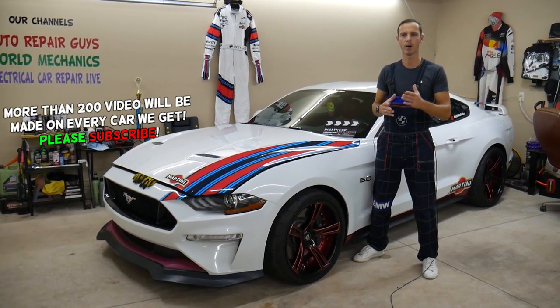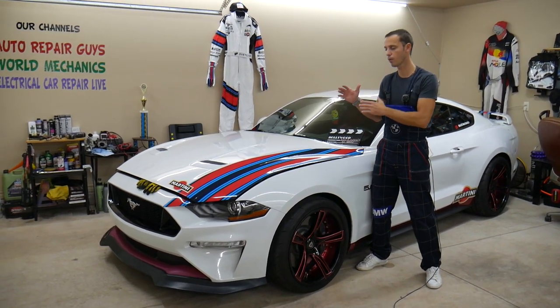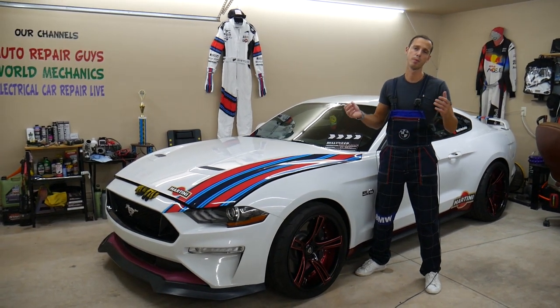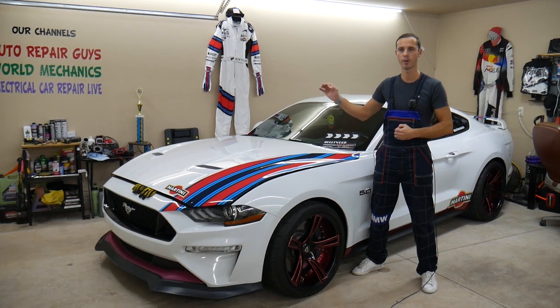We'll explain what can easily cause that and how to fix it. It could be a really simple fix, but if not fixed on time, you can overheat your engine and may end up needing the engine replaced or rebuilt, which could be really expensive. So we'll try to save you money by telling you what it could be.